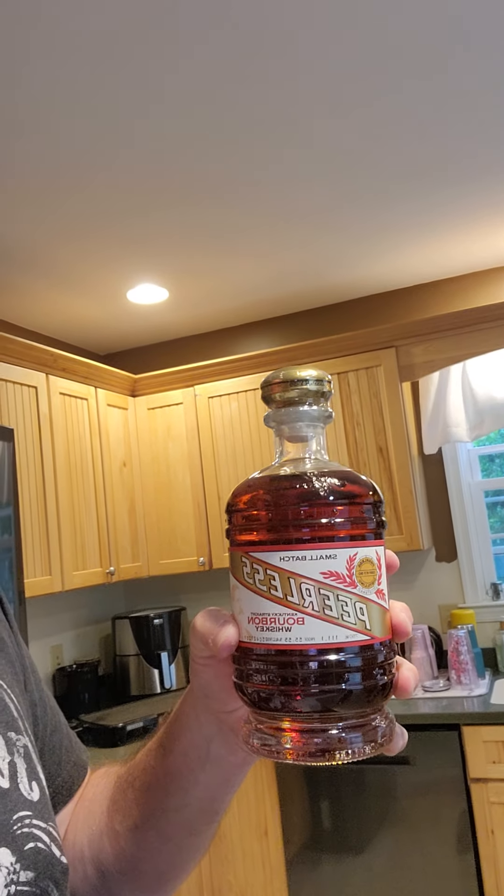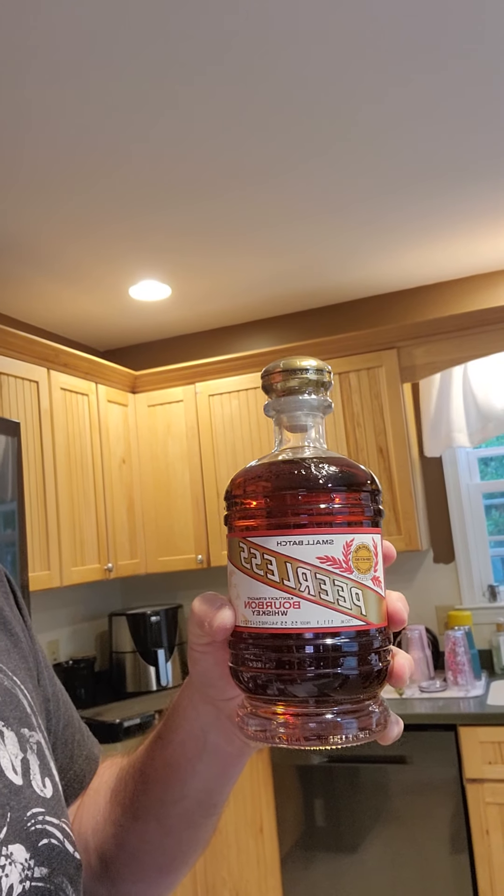Lastly, we toured the Peerless Distillery. I really spent a lot of time talking to a gentleman there about the history. They stayed open during Prohibition, hid a lot of their barrels, and sold a lot of them for medicinal purposes — which during Prohibition was the only legal way. This is a 111 proof barrel proof bourbon and it was 100% sweet mash, which was kind of interesting. The guy said it's the only distillery in the area that does 100% sweet mash.